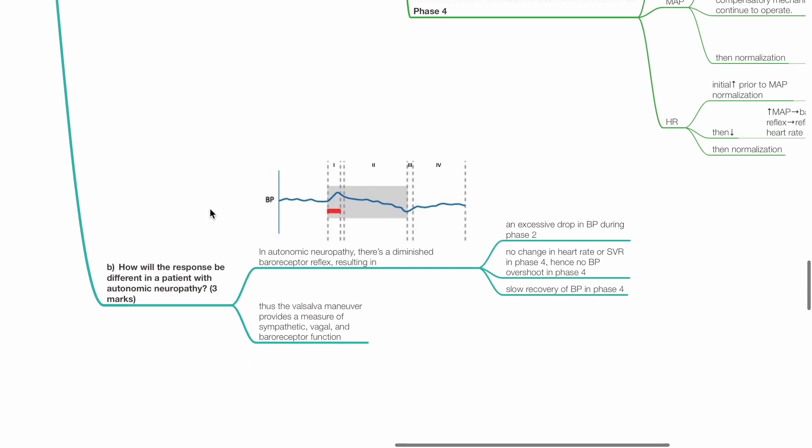How will the response be different in a patient with autonomic neuropathy? In autonomic neuropathy, there is a diminished baroreceptor reflex, leading to excessive drop in BP during phase 2, no change in heart rate or SVR in phase 4, hence no BP overshoot in phase 4, and slow BP recovery in phase 4.